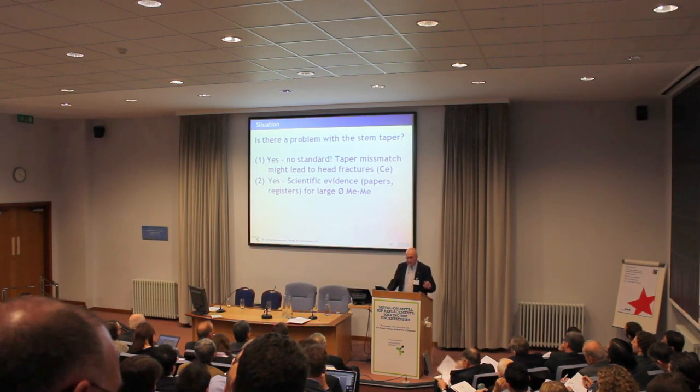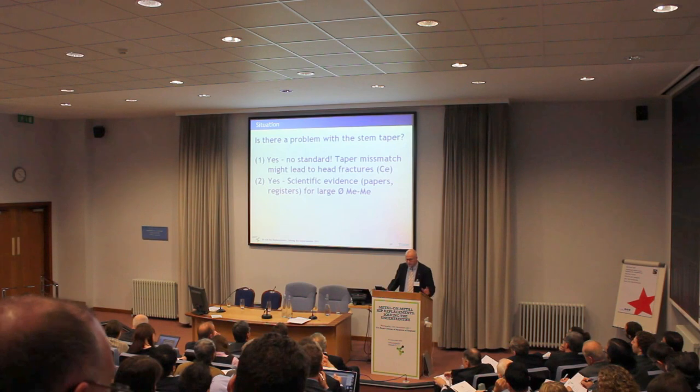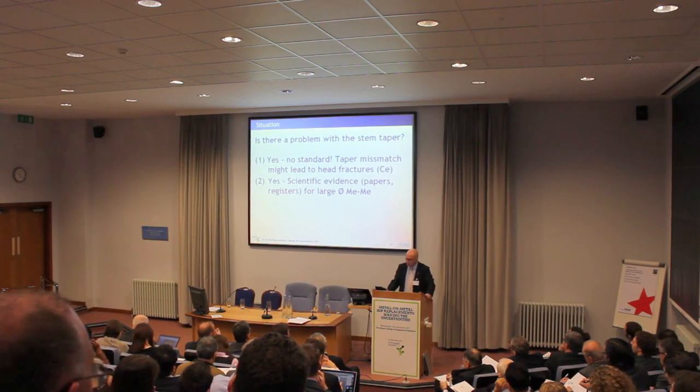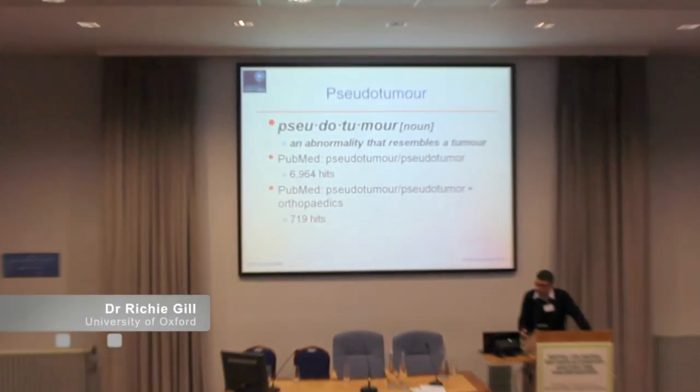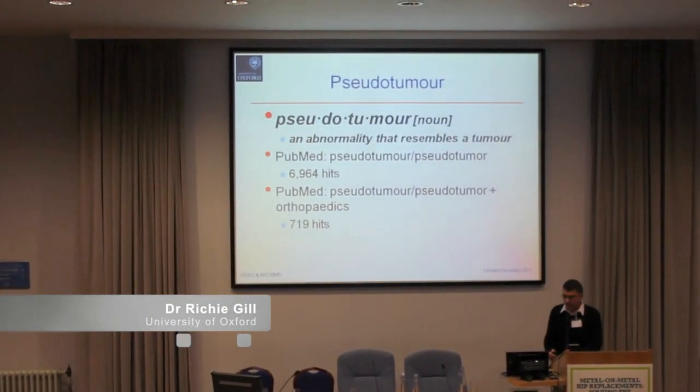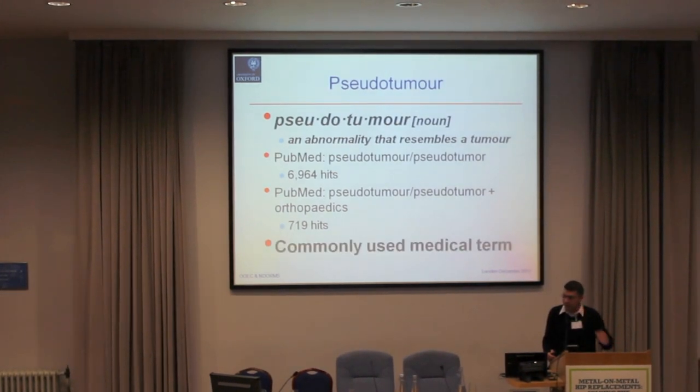The second reason why we have problems with tables — and that's what I was invited to talk about today — is the evidence we have in the meantime for large diameter metal on metal. If you put 'pseudotumor' and 'orthopedics' together in a search, you get over 700 hits, so this is a commonly used medical term.